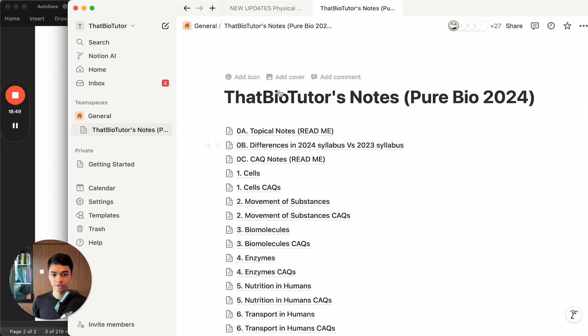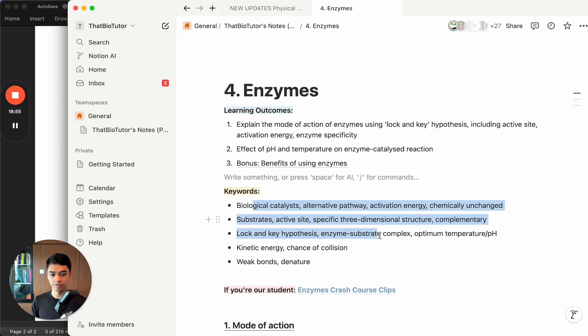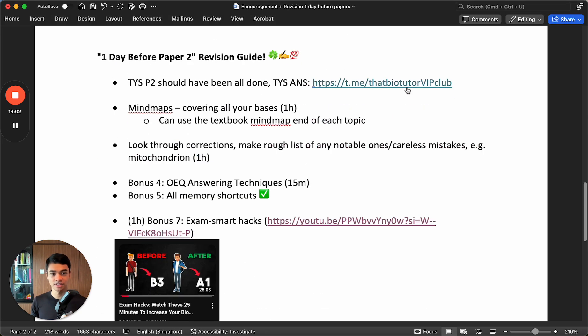As for keywords, if you want a refresher, at the start of every chapter there's a list of keywords you can review. All the best - I hope you all do very well. The exam schedule is such that paper 2 is quite spread out from the other exams, so you have almost a week to just grind bio. I hope you all do very well for bio, especially my students. Must beat the rest!